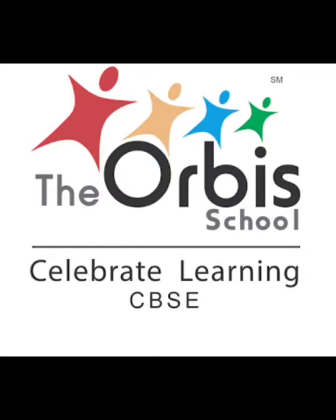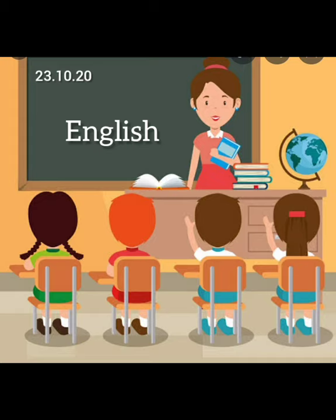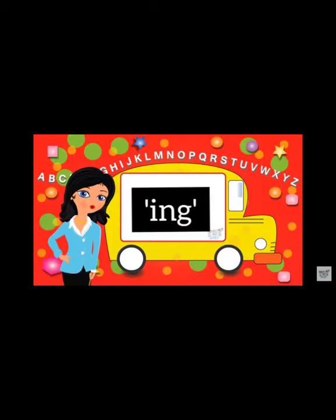Warm welcome and greetings from the Orbis school. Today we are in our English class and let's learn some action words ending with the -ing sound.